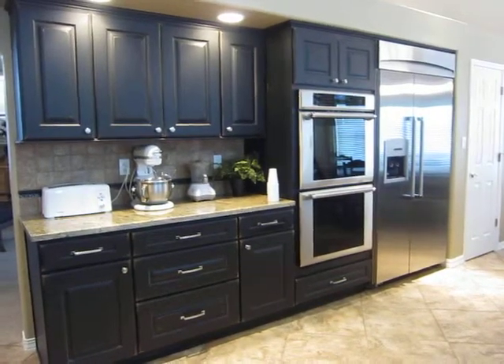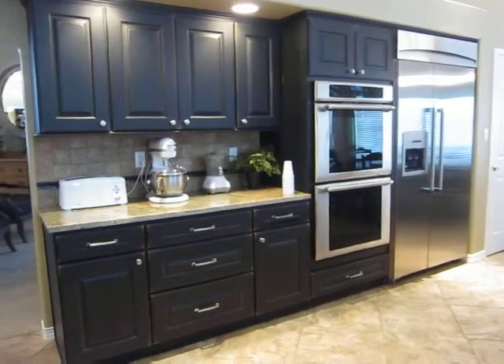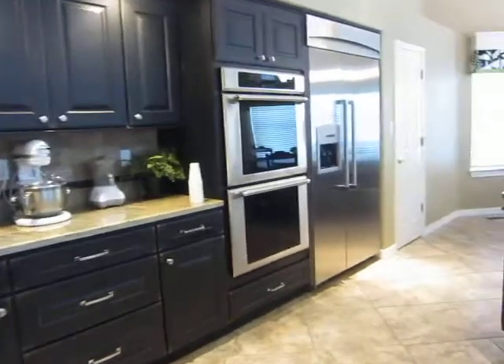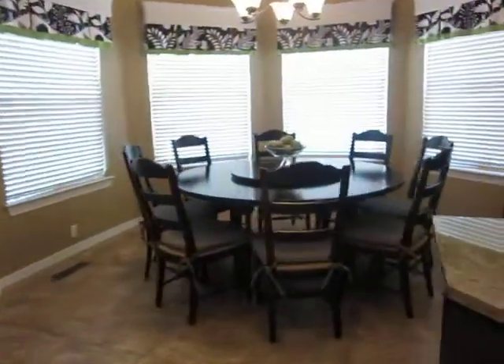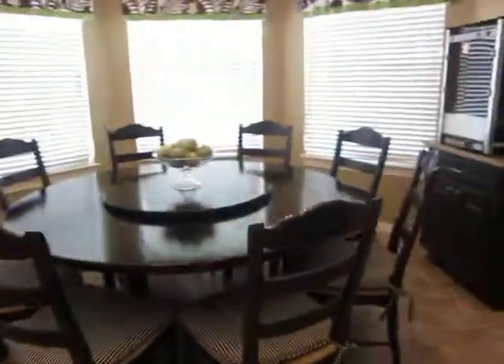The refrigerator is wider because it's flush to the wall. You probably remember how the old one looked — where it stuck out, the white one. Then we have our kitchen table, which is still black as you knew before you left.